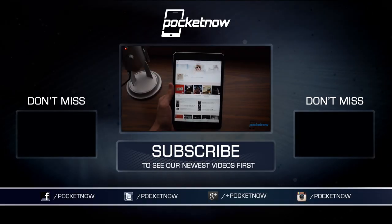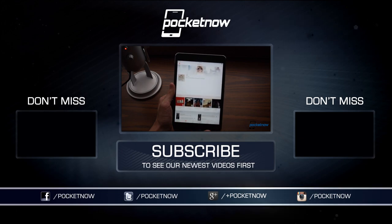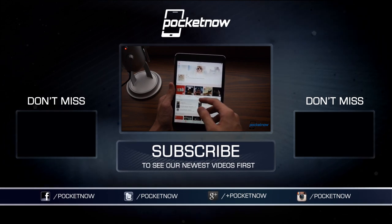If we missed any great Apple Music features, let us know in the comments below, and subscribe to the YouTube channel while you're at it. You can also visit us at Pocketnow.com for the most content, and until next time, this has been Hayato Huseman with Pocketnow. Thanks for watching, and we'll see you around.